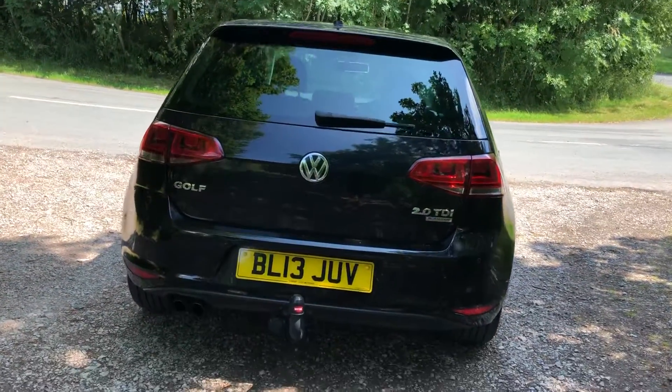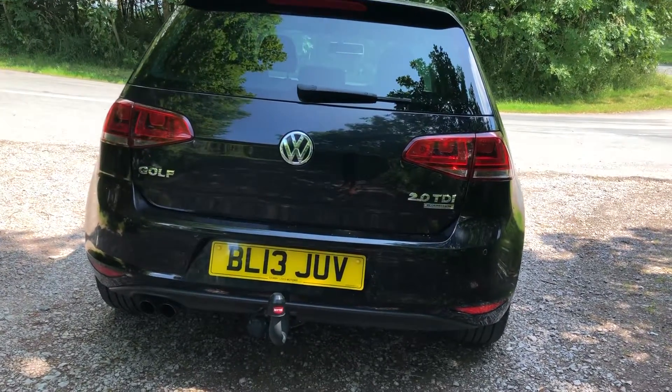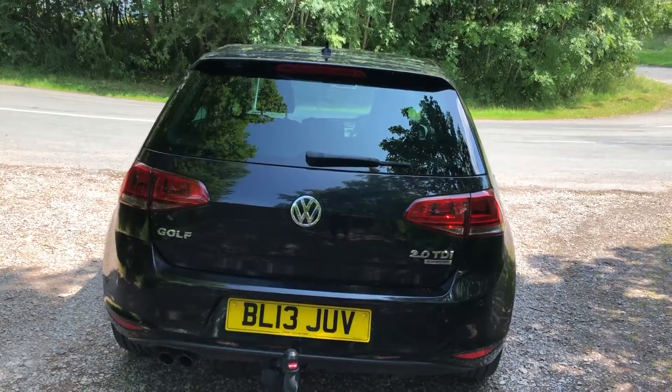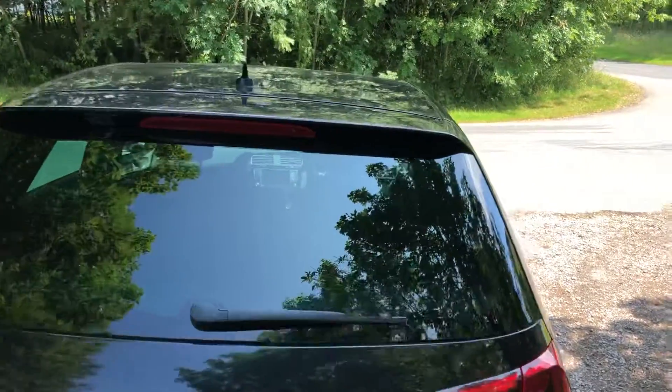Round to the rear of the vehicle you can see we have a dual chrome sports exhaust. A tow bar has been fitted there. We have the eye catching Volkswagen chrome badging as well as those all important rear parking sensors.